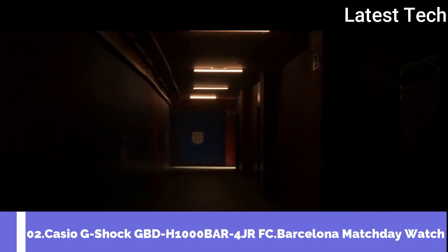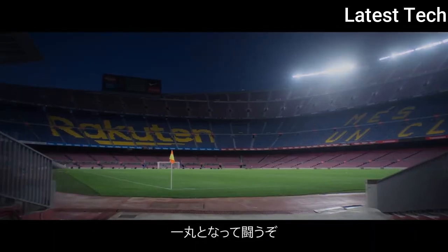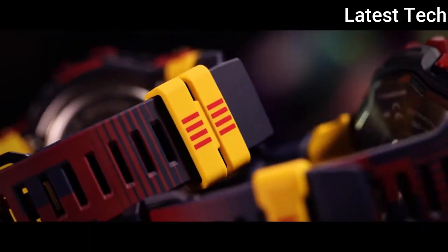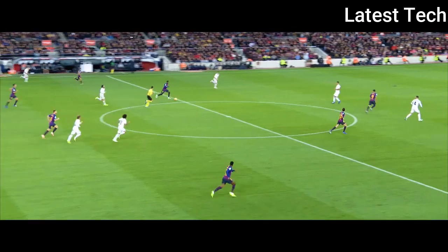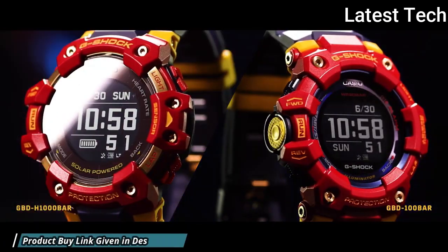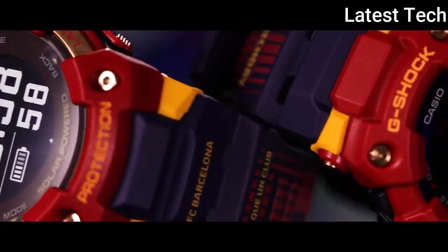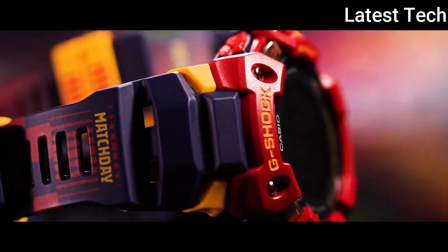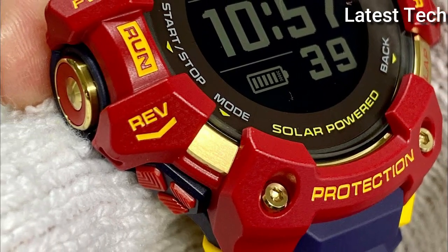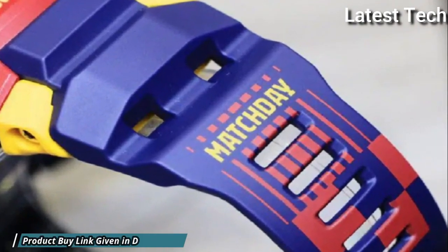Number 2: Casio G-Shock GBD-H1000BAR-4JR FC Barcelona Matchday Collaboration Watch. It has Japanese solar quartz movement, polymer stainless steel case of round shape. Case dimensions are 55mm in diameter and 20.4mm in thickness. Display type: digital. This timepiece has mineral glass, water-resistant at 200m.